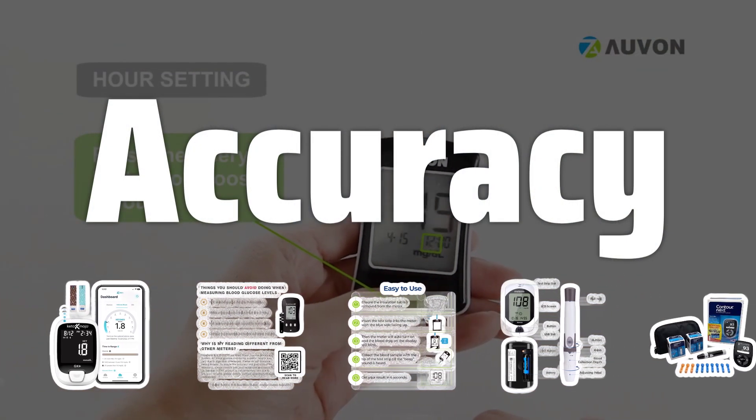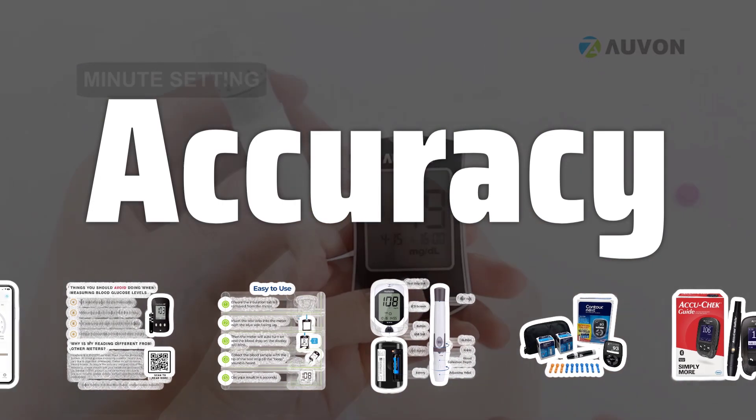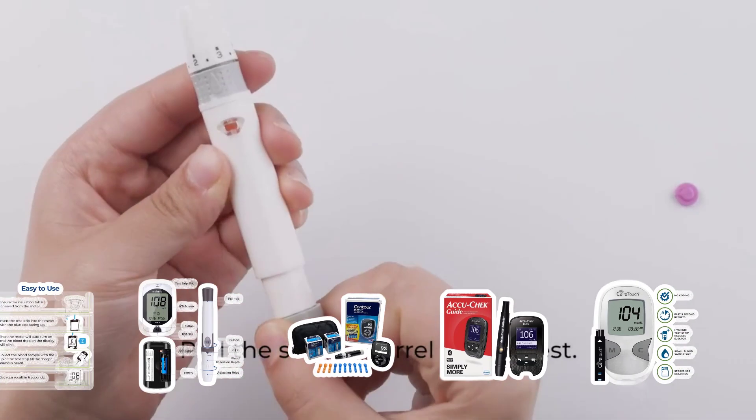Accuracy: The accuracy of a blood glucose monitor is crucial to ensure you get precise readings of your blood glucose levels. Look for a monitor that meets the FDA standards for accuracy, and read user reviews for real-world performance.